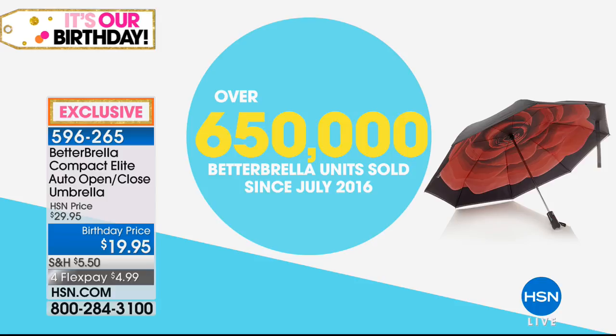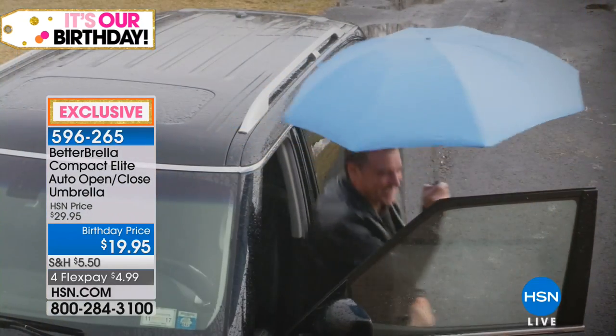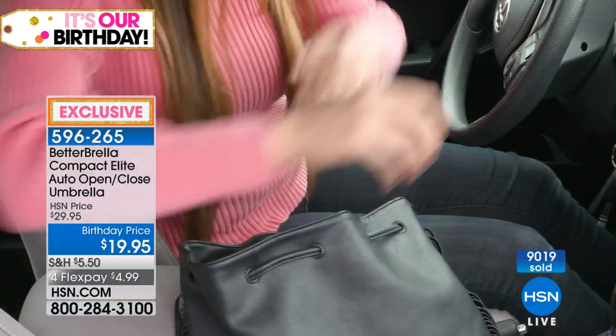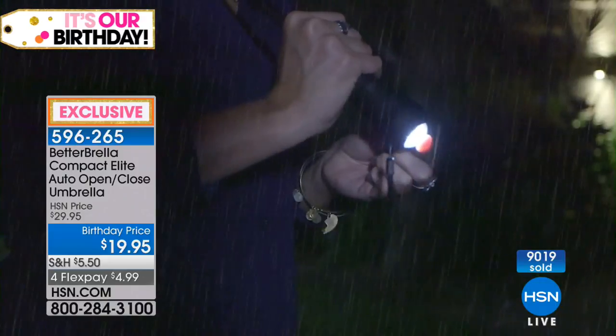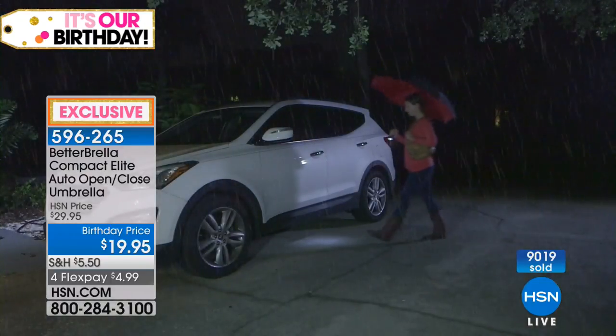Nearly 700,000 sold. Not only is it more convenient, not only is it a better build, not only does it repel the water and keep you drier — it's the same price or less than a regular umbrella. You're spending less and getting better than you've ever bought before. 9,000 people have jumped on. Why? Because the deal is so strong today. The quantity count is moving so quickly it's stuck — it's going to start jumping 10 and 20 at a time.